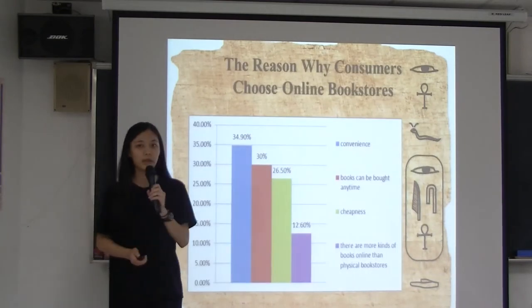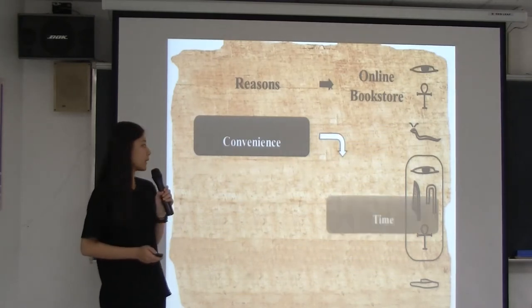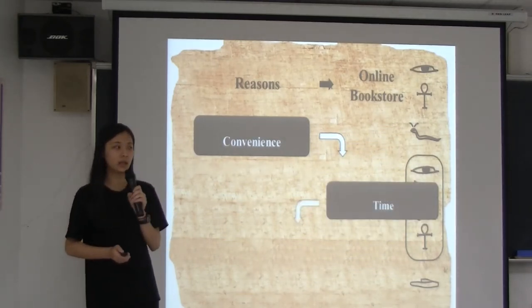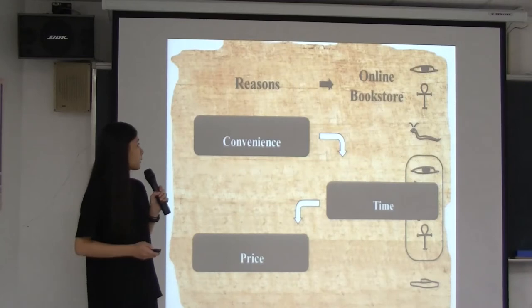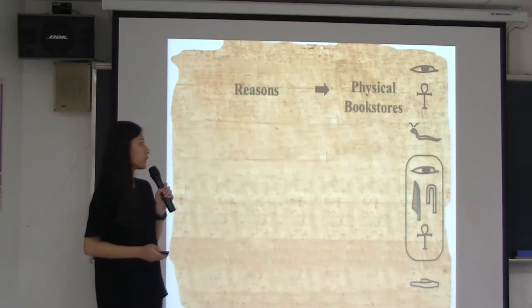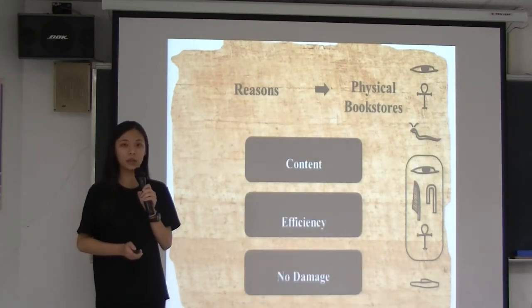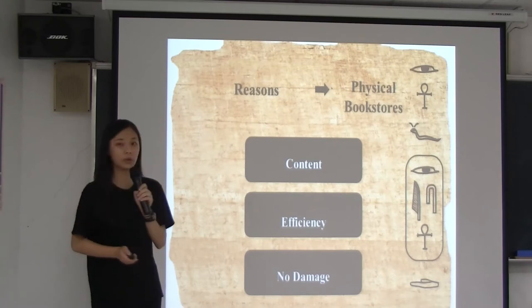Here are some reasons for choosing online bookstores. The main reason is convenience. Second is because it is not restricted by time and it has a low price. The main reason why consumers want to buy books at physical bookstores is they can know the content and get the book right away. Another reason is there is no need to worry about books being damaged during shipping.